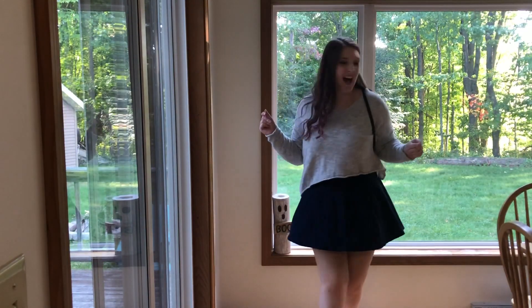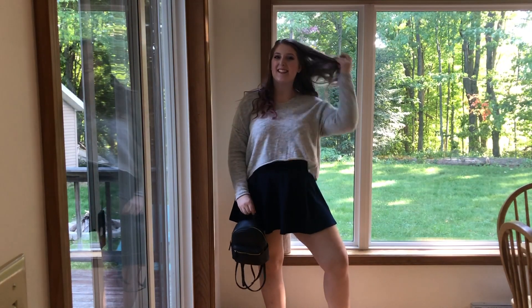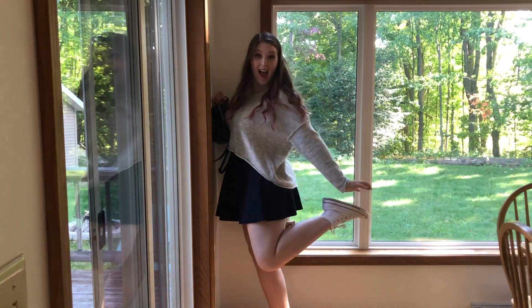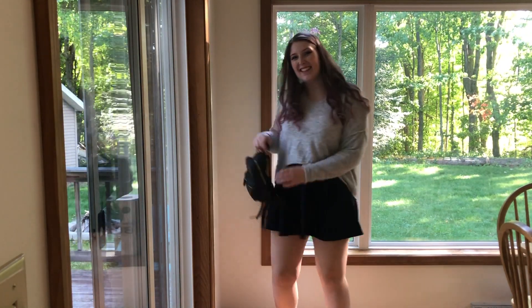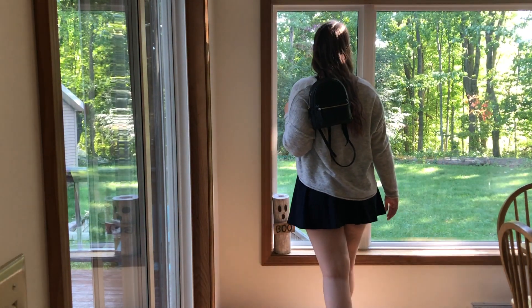One of the biggest fall fashion trends right now in 2020 are these cute tennis skirts. I'm absolutely obsessed with these — I love just throwing a sweater on over it. I'm definitely a skirt person or a dress person, so this is so comfortable and so easy to put together. You just throw it on and you're ready.